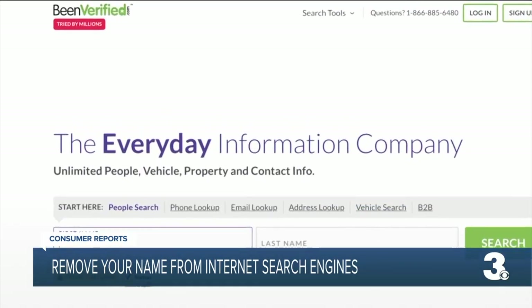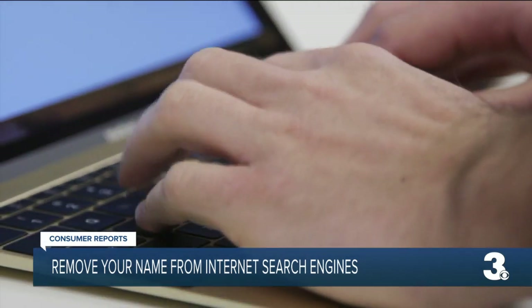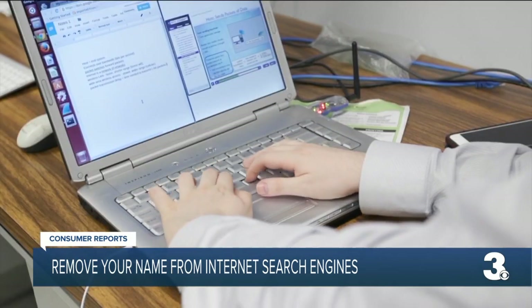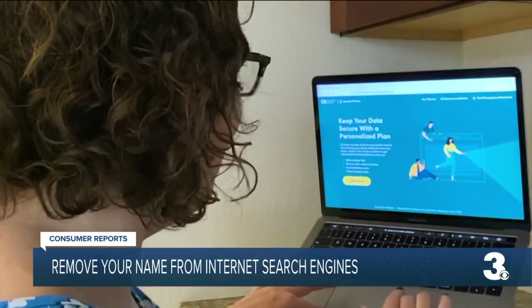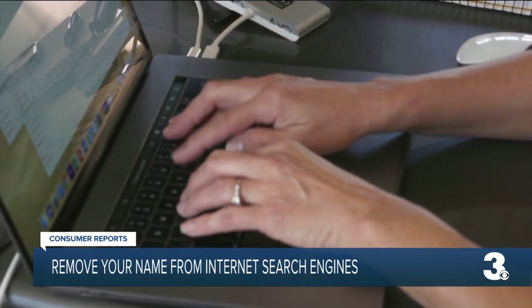Sites like BeenVerified, Fast People Search, and People Finders are part of the vast data broker industry that collects information about people or companies and then sells it for things like advertising. A lot of people don't even realize that there's tons of information about them online. Consumer Reports' Yael Grauer investigates online data collection and privacy. Like, these companies don't tell you they're putting up your information.